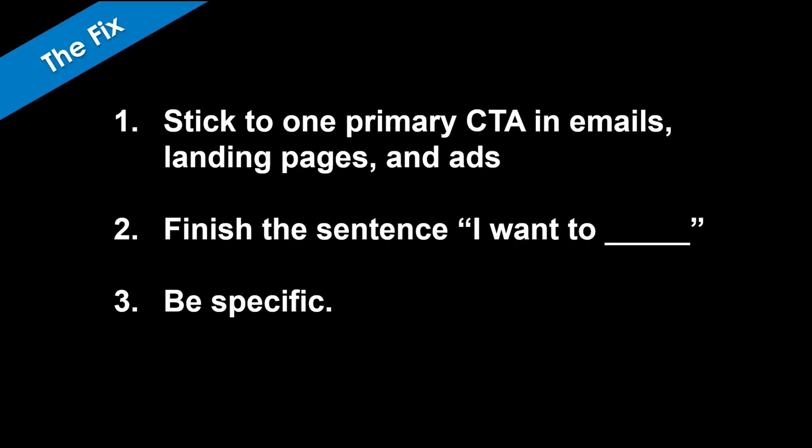Stick to one primary CTA in emails, landing pages, and ads. When it comes to calls to action, you want to be able to finish the sentence 'I want to X' through the lens of your lead. Be specific about what's coming — don't leave people wondering what's about to happen. If there's a most important action you're driving towards, your first test should be to focus just on that.